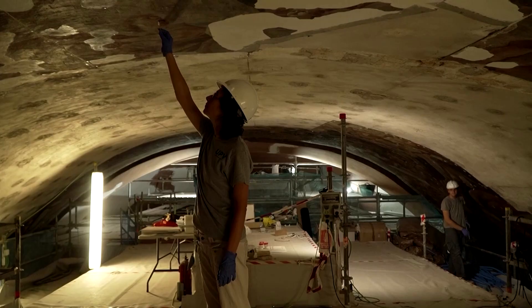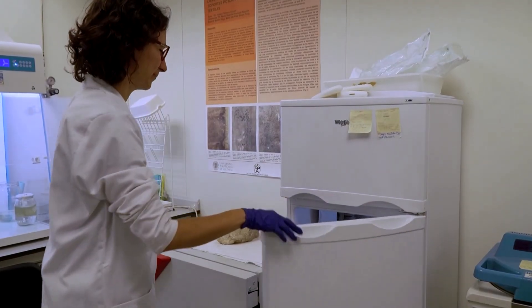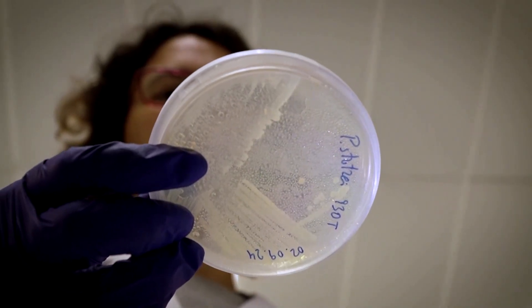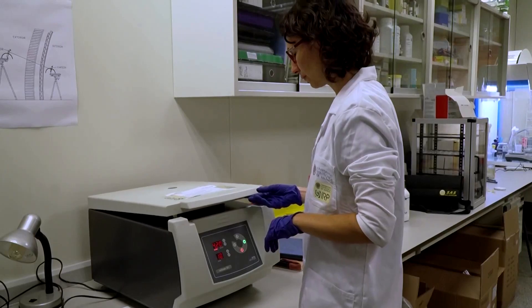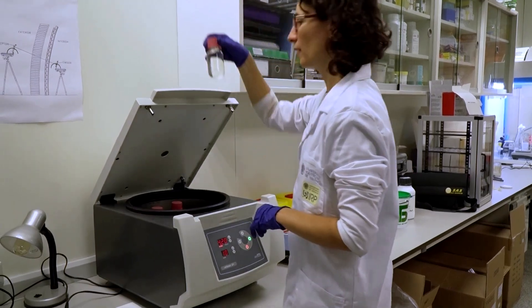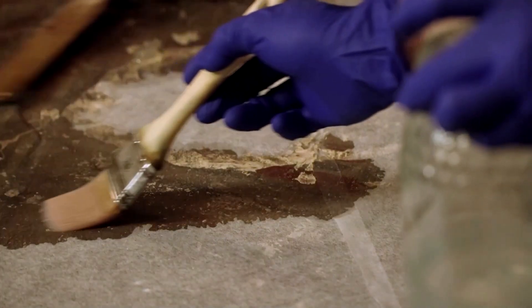Pilar Roig, an art restoration expert, and her daughter Pilar Bosch, a microbiologist, use a method that trains bacteria by feeding them samples of the glue that once attached the paintings to the church walls. The bacteria then naturally produce enzymes to degrade the glue, which was made from animal collagen.